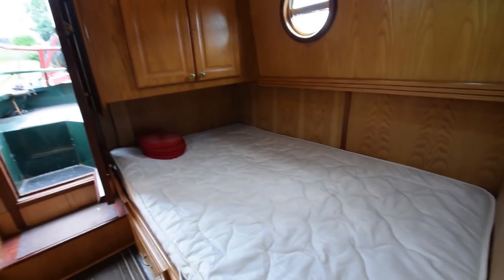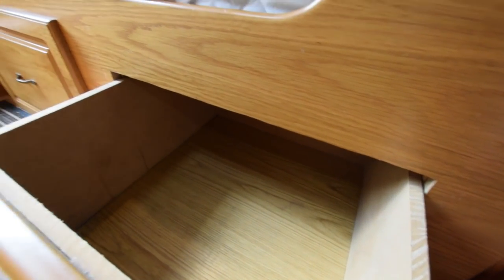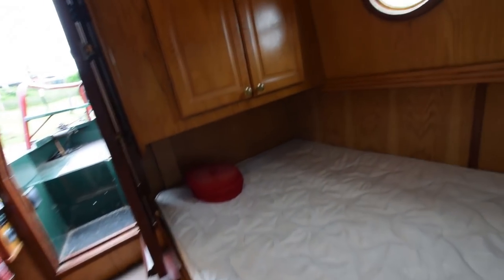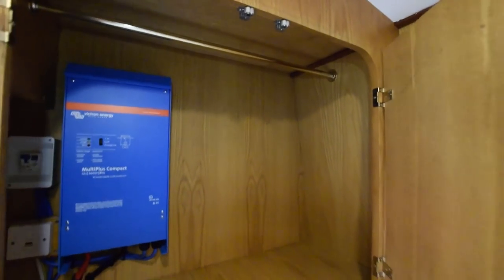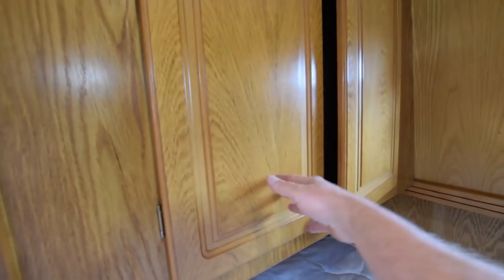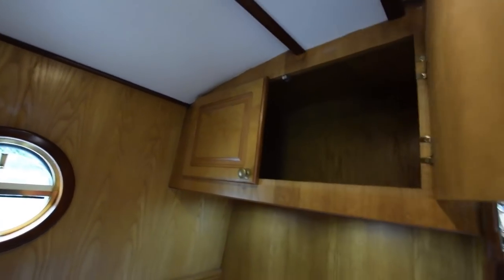Nice tiled shower. The bedroom is in the aft cabin — the bed is six foot four inches long and four feet wide with storage under. There's very good cupboard space in here as well, including a 2-kilowatt inverter that pumps 230-volt electricity through the boat, plus cupboards over with reading lights. The lighting on board is LED throughout.